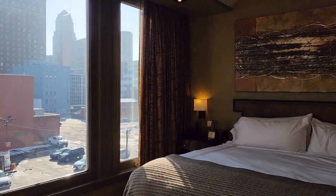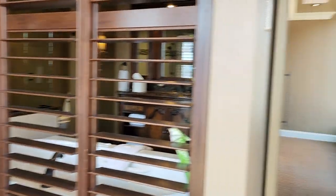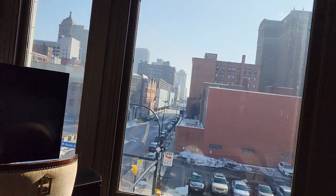Beautiful. Wow, it is really cool. Julie did good — she picked this out.